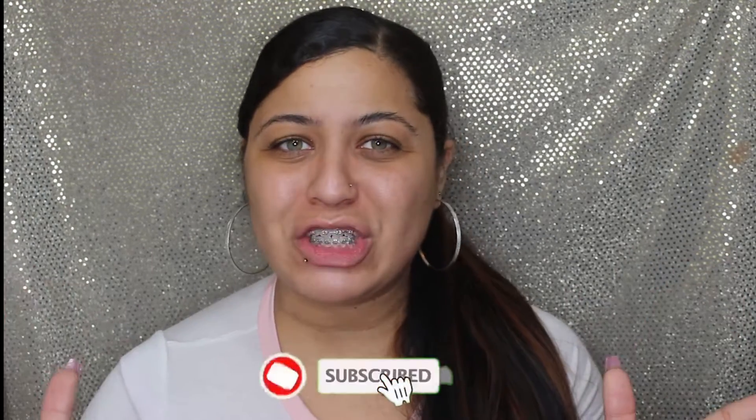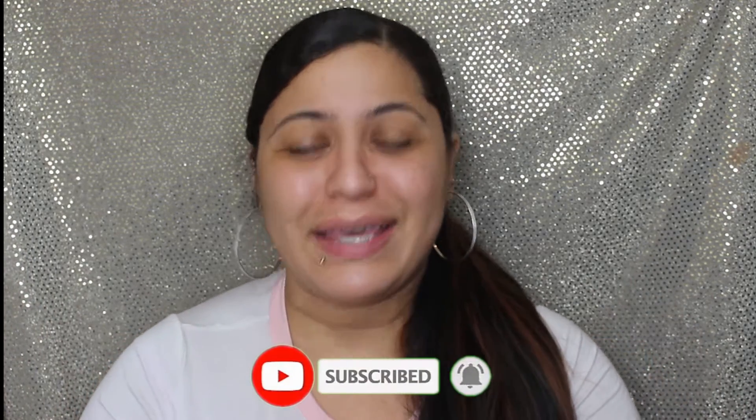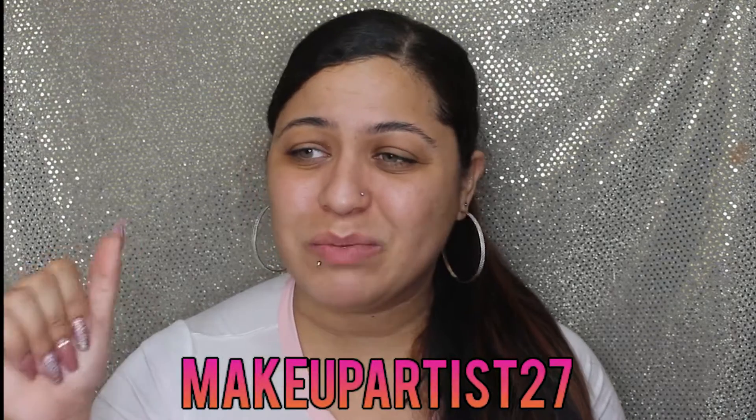Thank you so much for visiting my channel. Don't forget to subscribe if you're not subscribed - on the bottom of this page make sure you do turn the bell notifications on so you can get notifications when I upload new videos. And if you have social media, make sure you follow me - makeupartist27 on Facebook and Instagram, and underscore Makeup Artist 27 on Twitter.